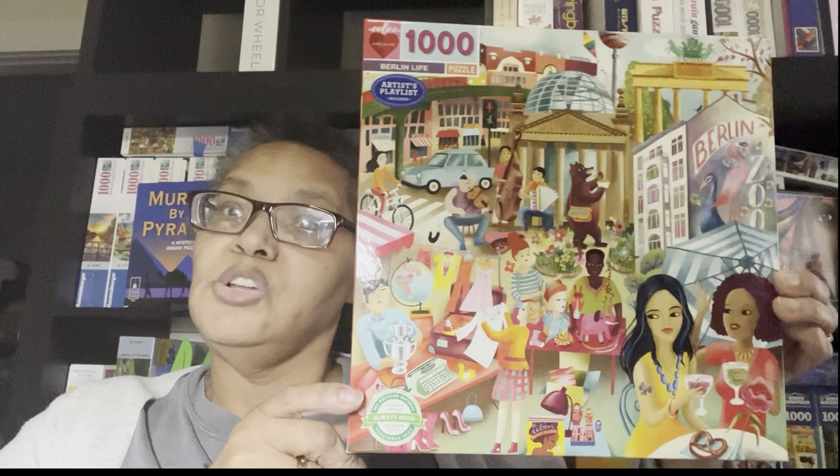I didn't pick out a lot of these puzzles for specific reasons like I did Kitchen Chickens — I picked them because they were on sale and because I had earmarked them in my long puzzle list. This is Berlin Life — look at all the people in this one. You'll notice a theme: London Life, then Berlin Life, with other countries represented. The artist is Uta Krogman.